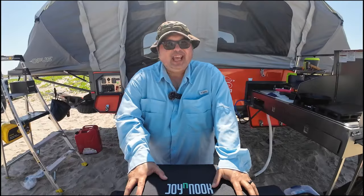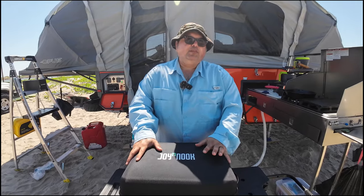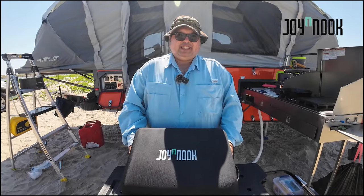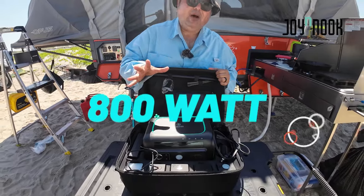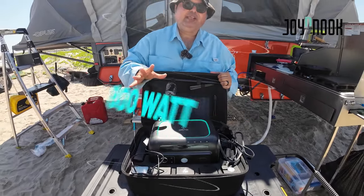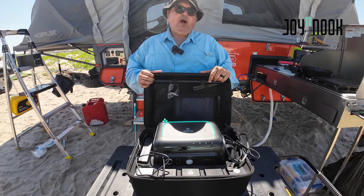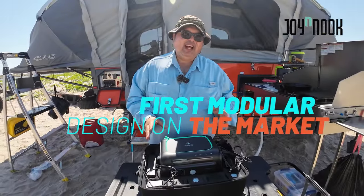Hey friends, Robert here with Coastal GX, just enjoying the remoteness of South Padre Island. I've been off-grid for a few days and operating solely on battery power. This time I'm incorporating the latest technology in portable power stations, so let me introduce you to EnjoyNook's Alpha 800 modular portable power station — an 800-watt powerhouse in a tiny package. Full disclosure: EnjoyNook did send me the Alpha 800 so I can test it out.